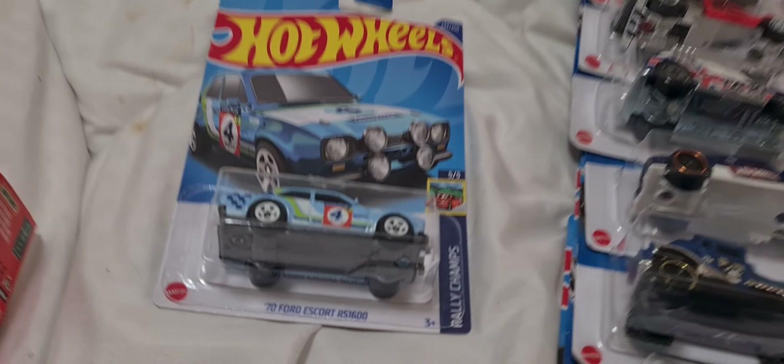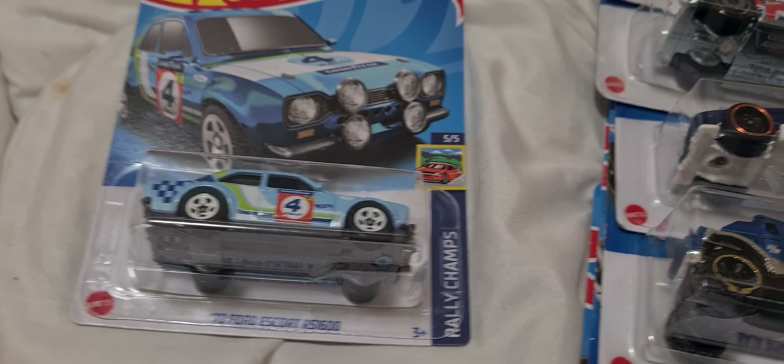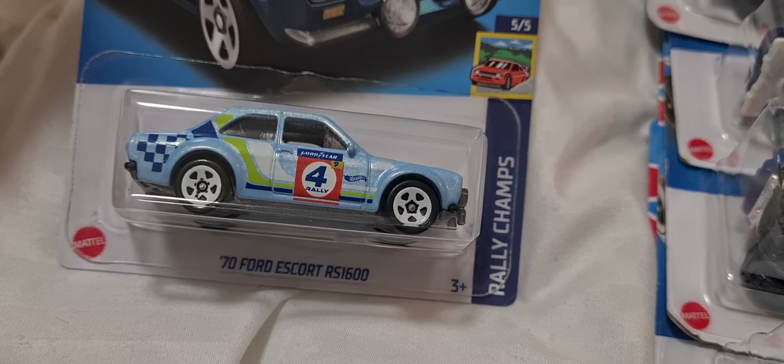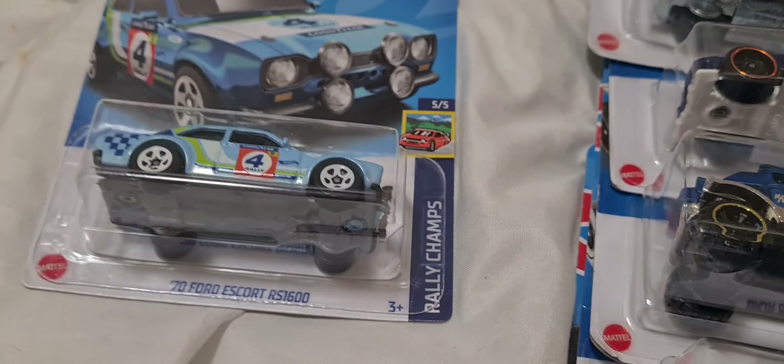Hey guys, ChoppersRule1 here. This video is for Big Keg — he said he likes Escorts, so check this one out, mate: 1974 Escort RS1600. That's pretty cool.